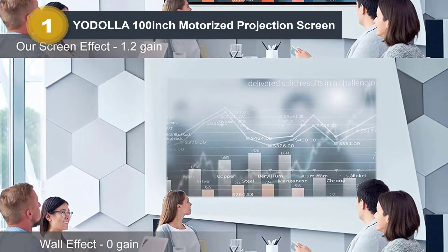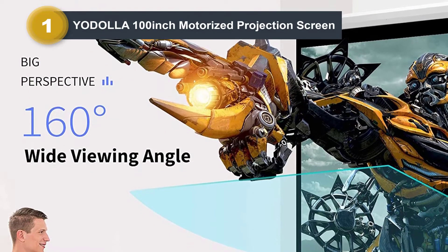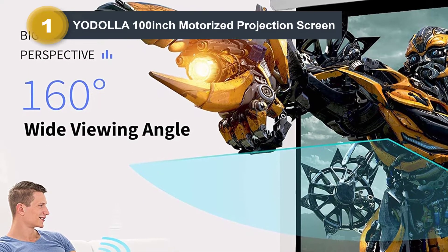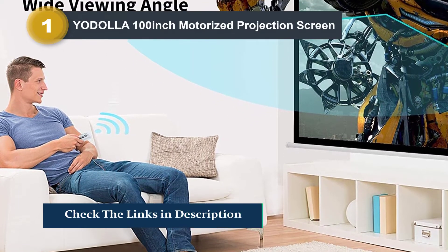One of the best features of this projector screen is the wireless remote control that simulates the TV monitor experience. Use it up to 98 feet away, making your viewing experience totally convenient.